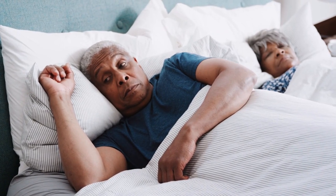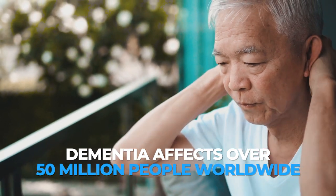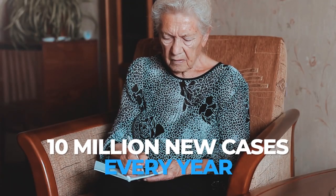Dementia is a debilitating neurodegenerative disease that affects over 50 million people worldwide. There are 10 million new cases every year.